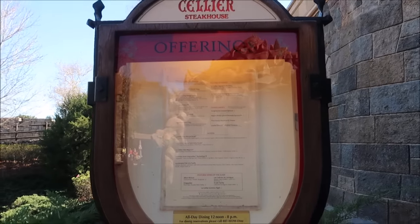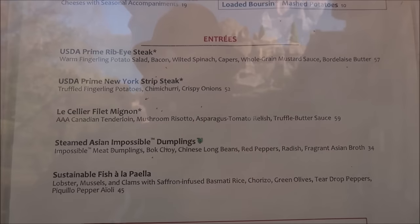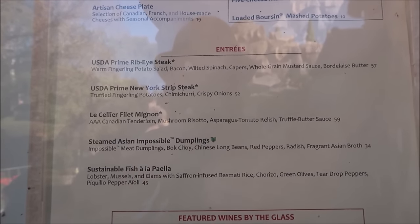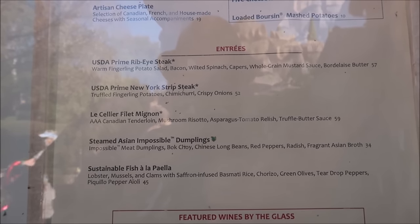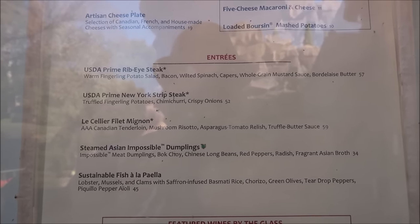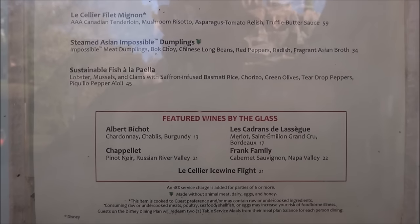Right here is that menu I was talking about outside. You might not be able to see much, but there's the entrees. We got a prime ribeye steak, the New York strip, the filet, some Asian impossible dumplings, a sustainable fish. This stuff is so amazing — I am pumped, I am so excited.